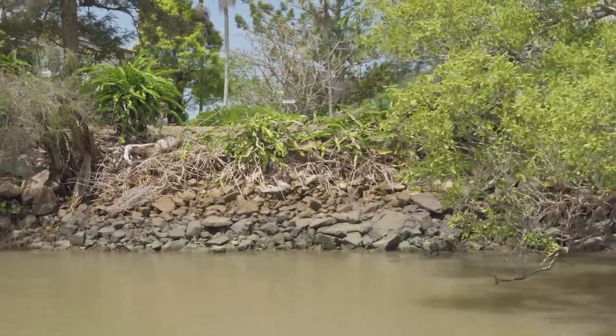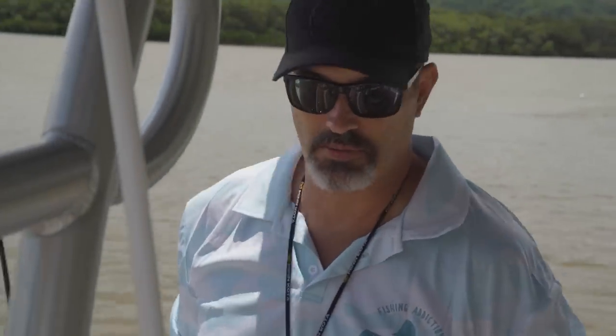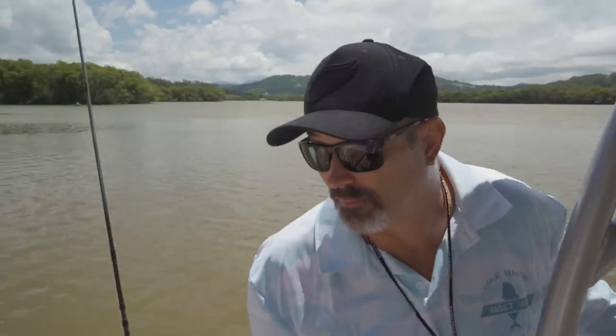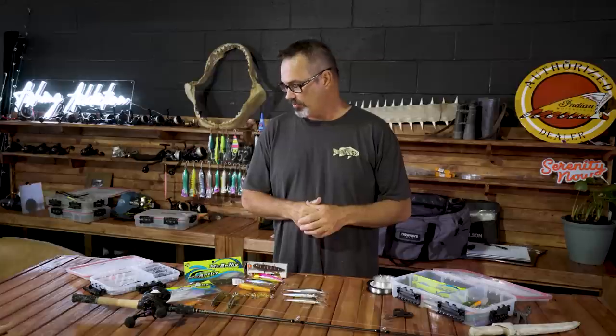I normally bring half a dozen or so rods with me, all rigged up with different lures ready to go. If one busts off I can just pick up another one and keep going. I just want to quickly run through the gear that you'll need to catch yourself that ever-elusive red dog.